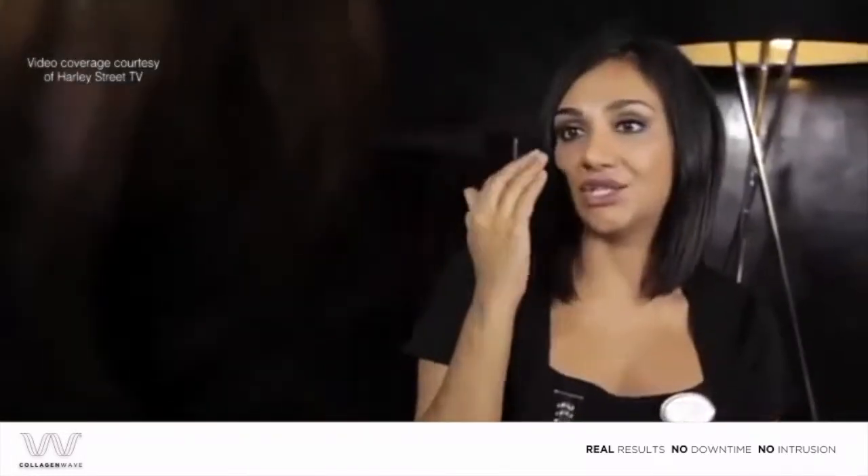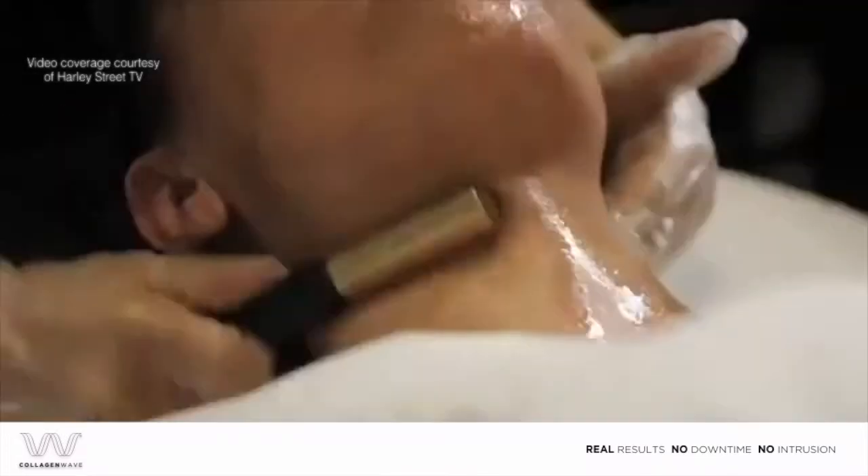A probe sends heat into the lower tissues of the skin, and it generates new collagen and elastin production.